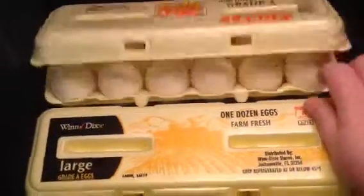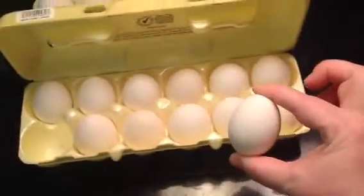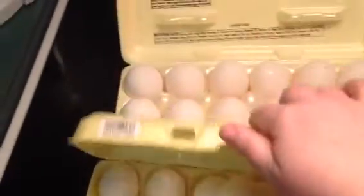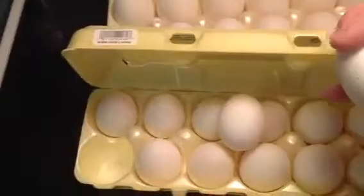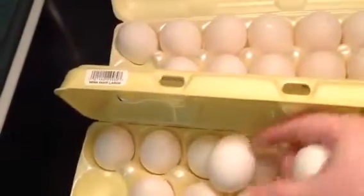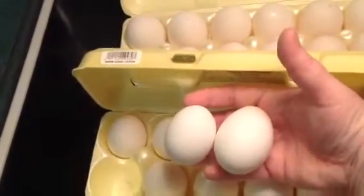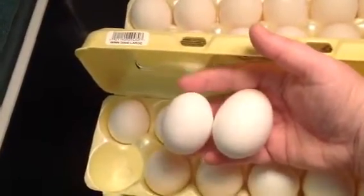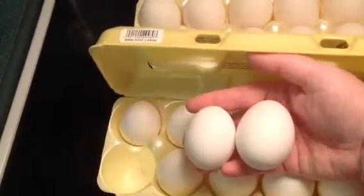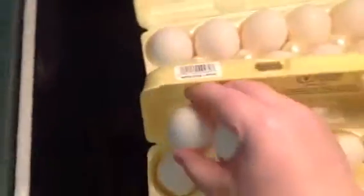So you'd think large eggs would be large eggs. Let me show you. This is the Winn-Dixie size. And this is the Sun Ups. So I can show you the difference. See, there's a big difference in the size of the eggs. The Sun Ups is what I think of as a large, while the Winn-Dixie one I think of as a small or a medium. Yeah, they are way different in size.